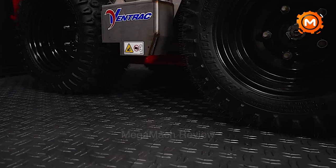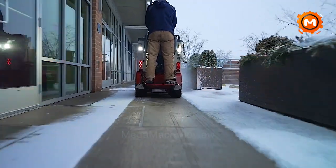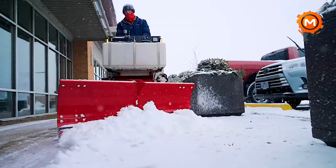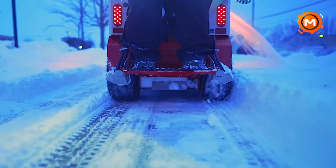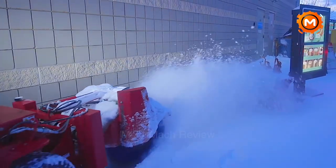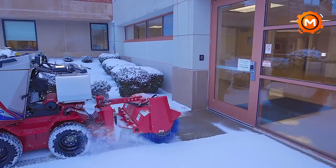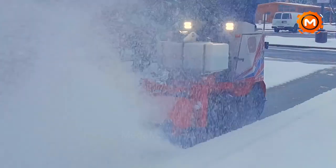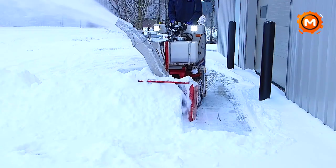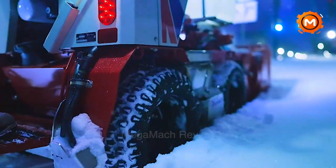Presenting the Ventrac SSV, the pinnacle of sidewalk snow vehicles built for effectiveness and accuracy in clearing snow. With its small 34-inch machine width and strong 23 HP Vanguard engine, the Ventrac SSV guarantees easy access to even the tightest locations. With its 4X4 skid steer drive technology, it provides great control and mobility. With a 35-inch angled breadth, this exceptional 38-inch broom attachment makes sure that paths are completely cleared of snow and trash. Numerous accessories, such as a 42-inch snow plow and a brine system for de-icing, increase its adaptability. This groundbreaking device, built in the USA, revolutionizes sidewalk snow management by fusing strength, dexterity and a variety of high-end attachments to tackle any winter obstacle.